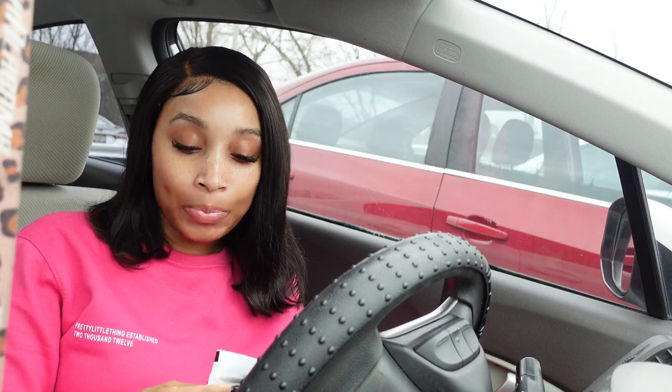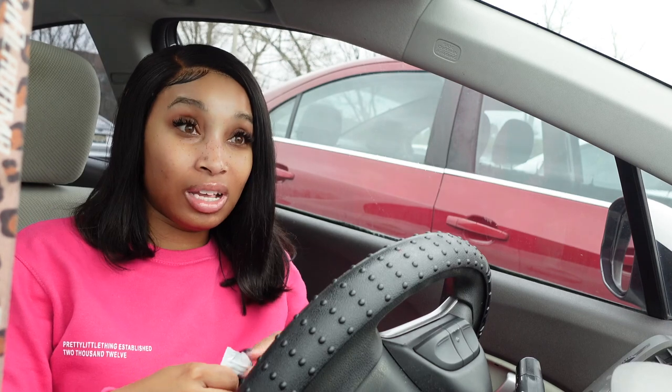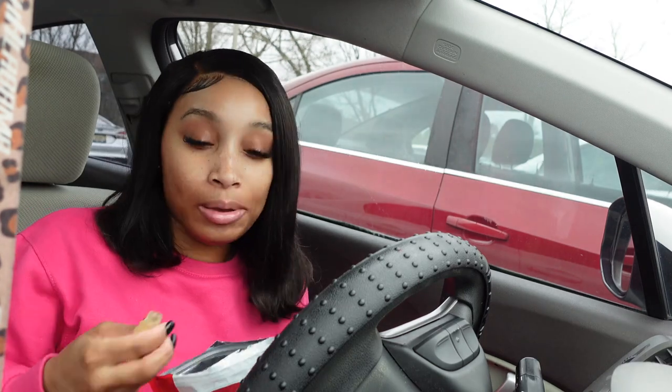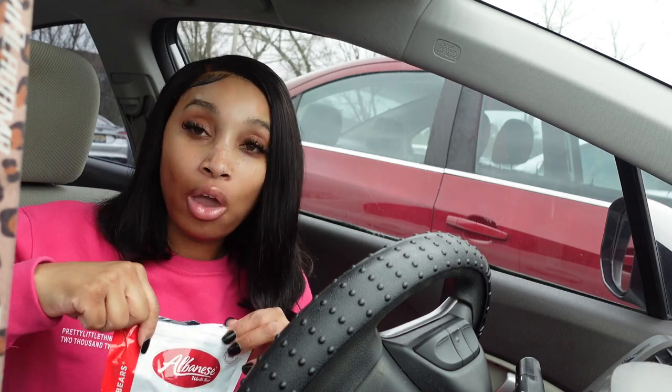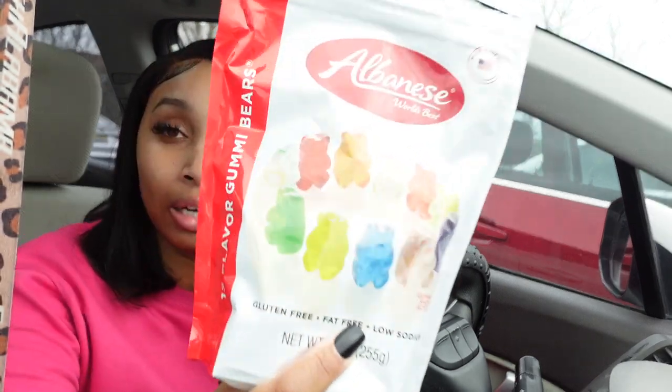If you're trying to vlog in public it's a nightmare — I'm not all that comfortable vlogging in public. It can be a bit uncomfortable, especially when people stare. Anyway, I'm about to go to Trader Joe's and do a little grocery shopping. I got some gummy bears — I love these gummy bears!